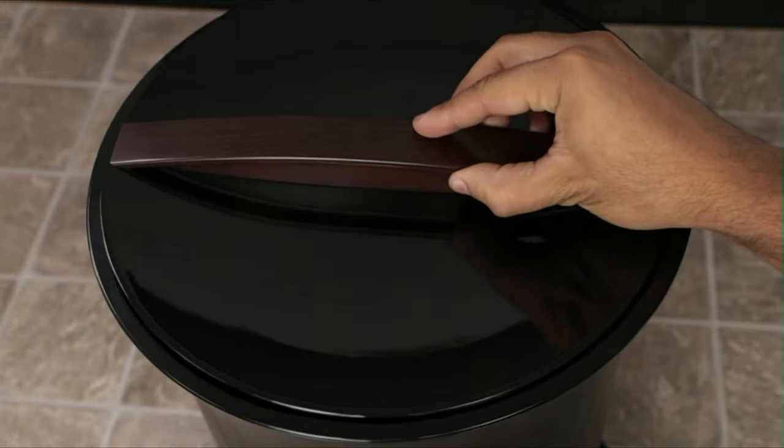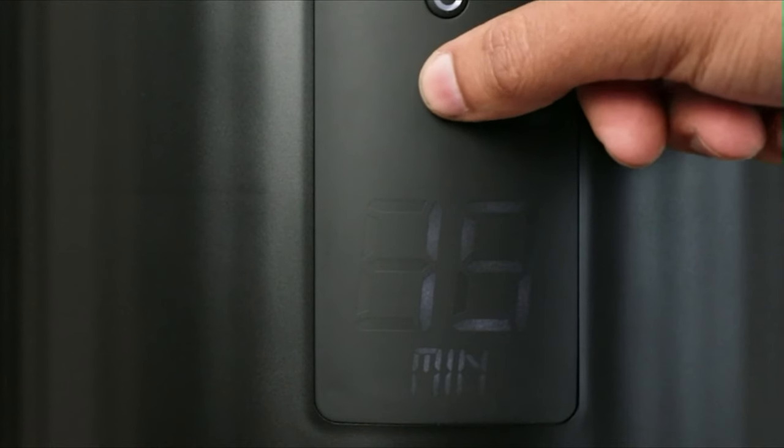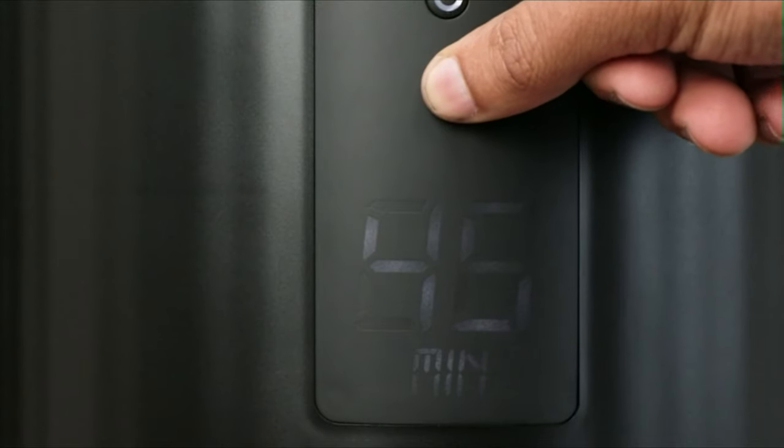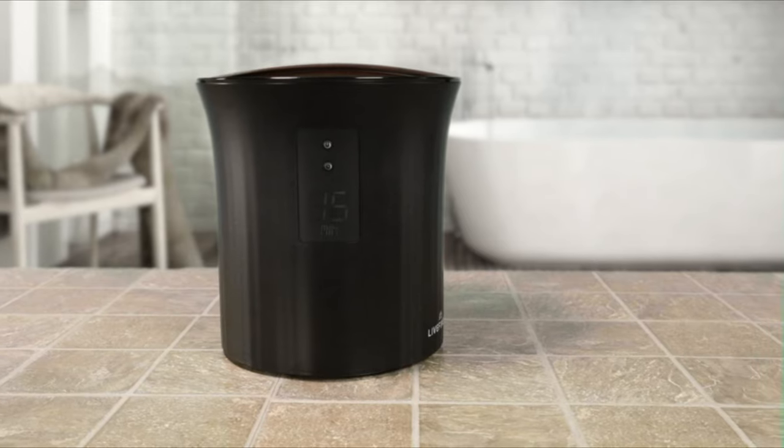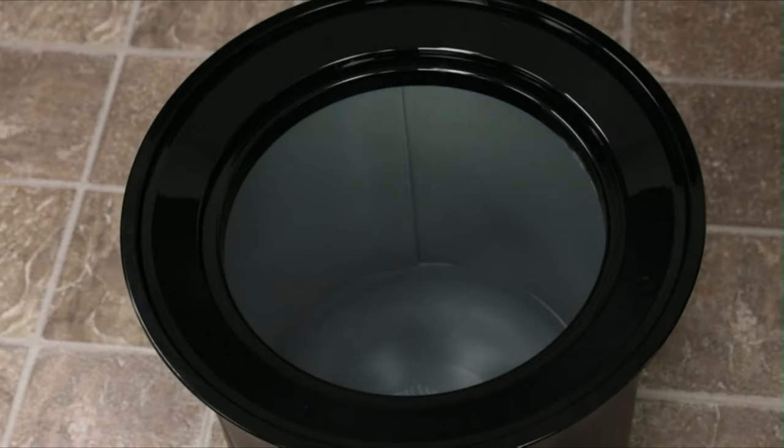Cover the towel warmer with a removable lid and set the timer on the LCD display with a press of a button. Select between 15, 30, 45, or 60 minutes and relax as your warmer evenly distributes heat through your bath sheet. Once the timer ends, the device will automatically shut off and the hot surface indicator light will turn off, letting you know when it is safe to touch.